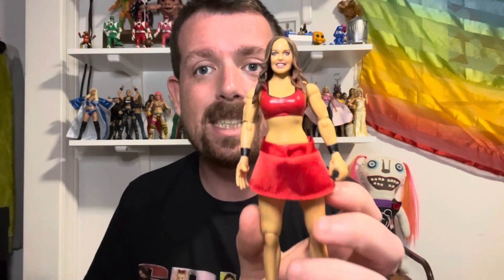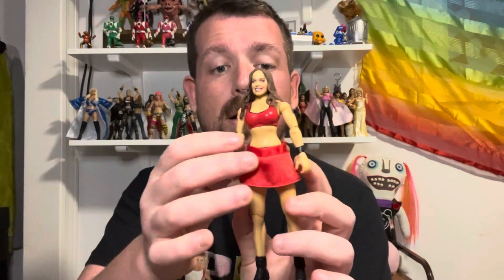First and foremost, I found the exclusive Christy Hemme box figure. Oh my god, I have wanted this for pretty much my entire childhood and adult life. It's normally going for at least $90 loose on eBay, and I found this for four dollars! She's got her skirt, she's got everything, she's in great condition. The legs are a little pressed but I see no scratches — this is a golden find, literally one of the coolest finds I've had on a toy hunt in so long.